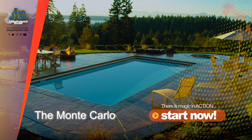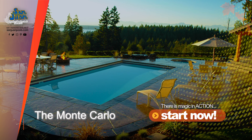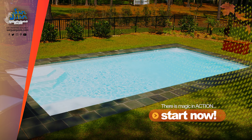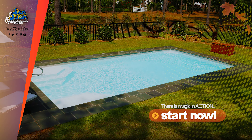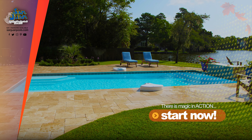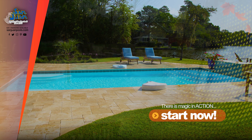Are you tired of the workday monotony and looking for an escape? Don't spend all of your money on an exotic vacation that lasts only a week. Why not instead invest your hard-earned money in a swimming pool for an everyday getaway? That's what this homeowner did with the Monte Carlo fiberglass swimming pool.